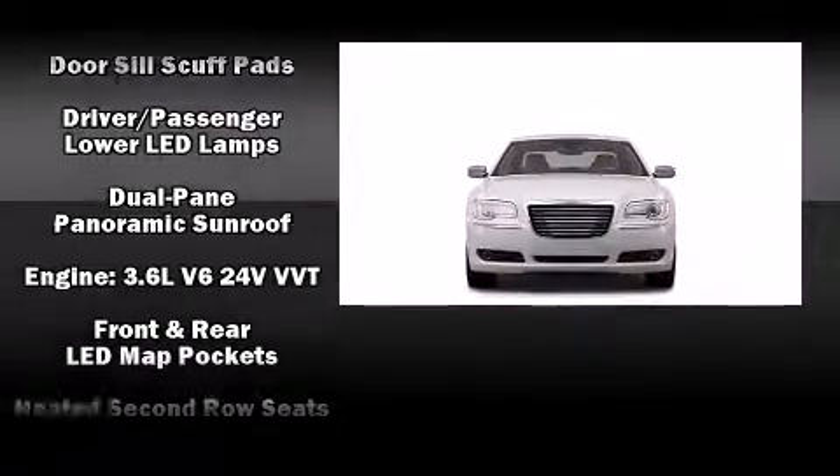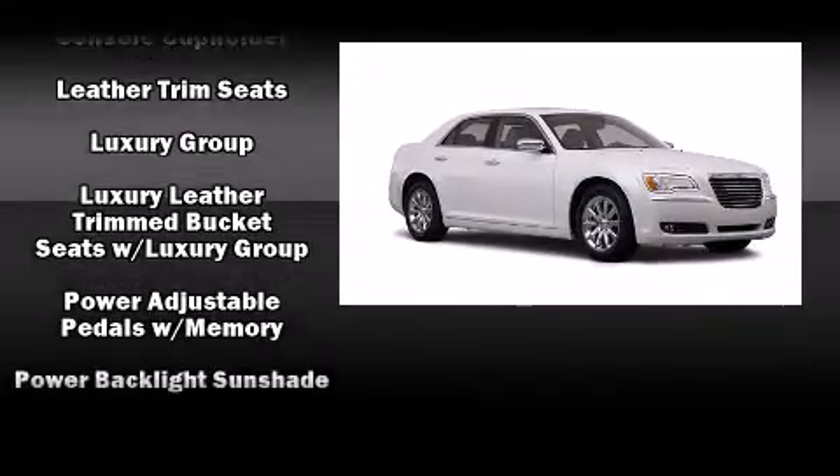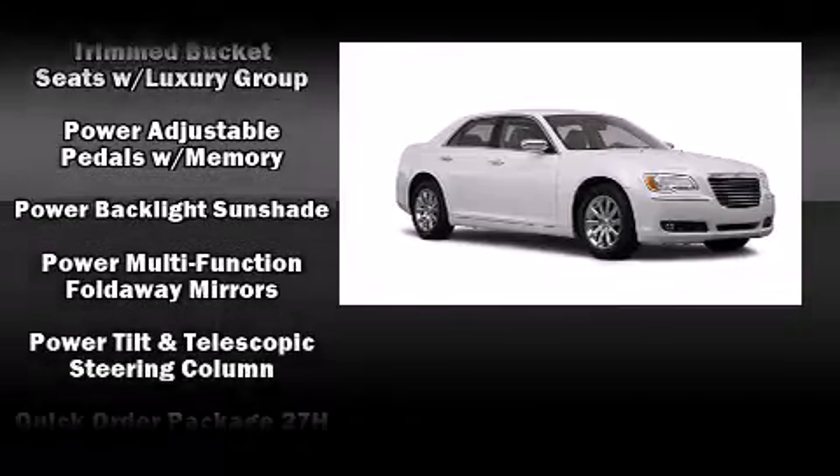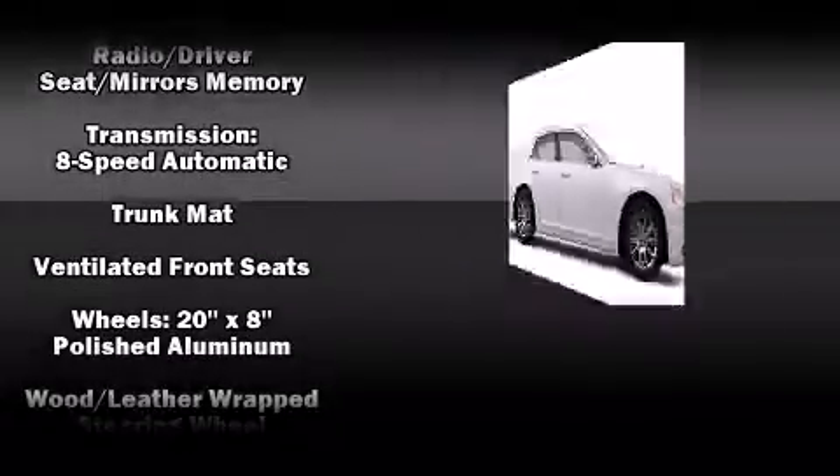Chrysler also prioritized safety and security by including traction control, ignition disabling, and four-wheel disc brakes with ABS. You'll see better when backing up, thanks to Rear Park Assist, which watches out for obstacles behind your vehicle.